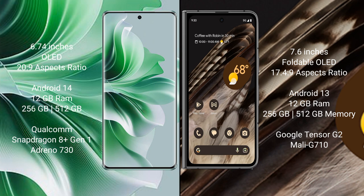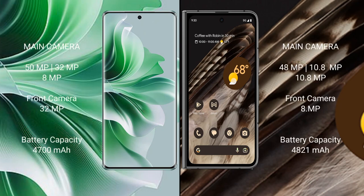Oppo Reno 11 Pro comes with 12GB RAM and 256GB or 512GB internal storage, Qualcomm Snapdragon 8 Gen processor, with GPU Adreno 730. Google Pixel Fold comes with 12GB RAM and 512GB internal storage, Google Tensor G2 processor, with GPU Mali-G710.